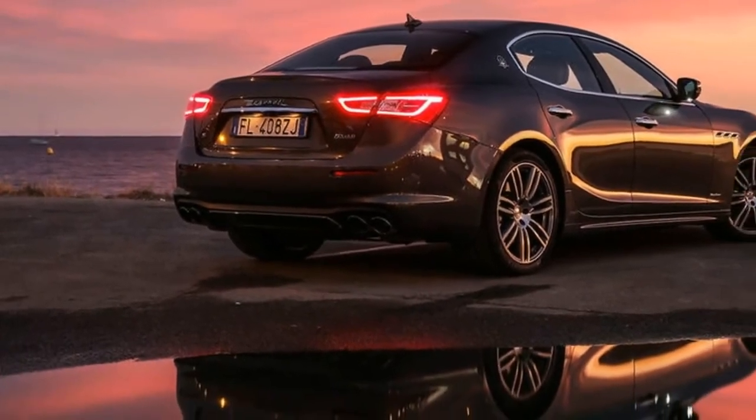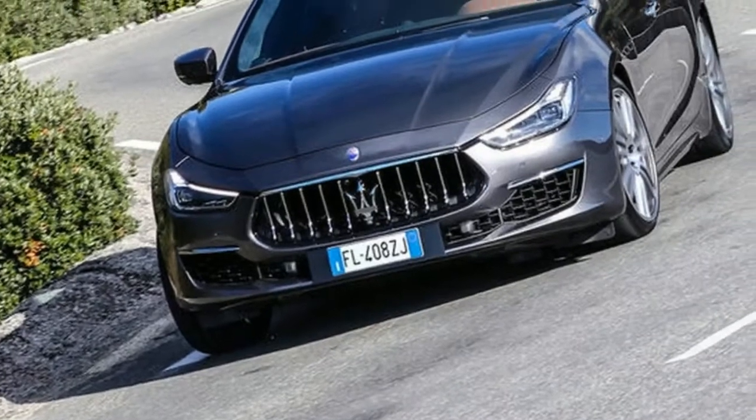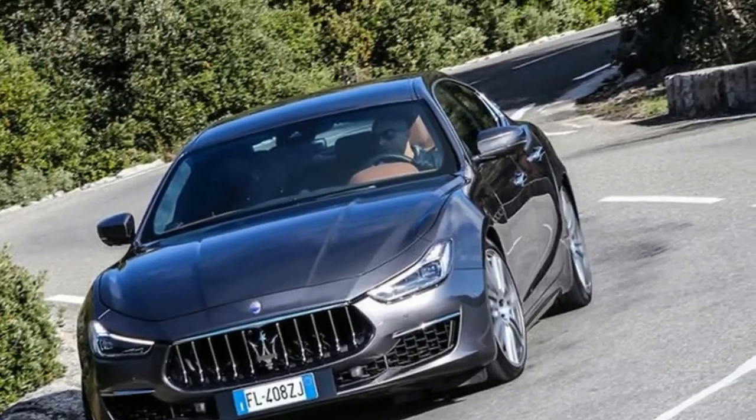Buyers are now able to choose a base model, or versions with either the Comfort Grand Lusso or Performance Grand Sport pack. Cars with either of the trim packs are the same price.